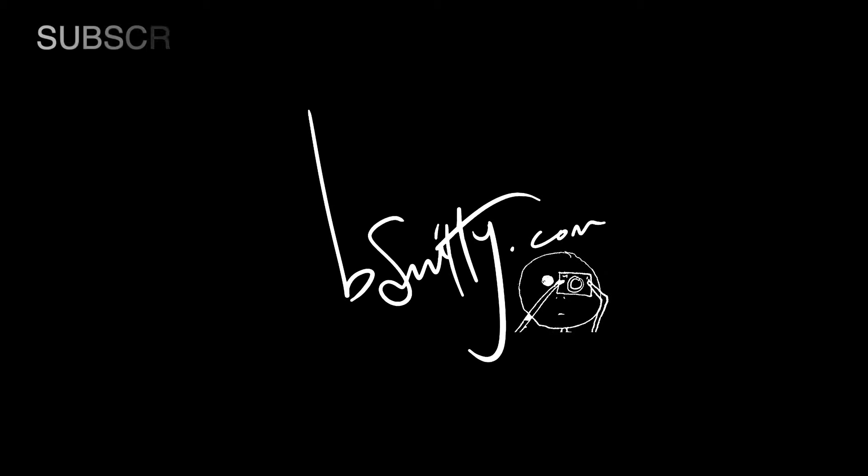Again, thank you for watching. Hit that subscribe button if you haven't already and I'll see you in the next video. Bye!